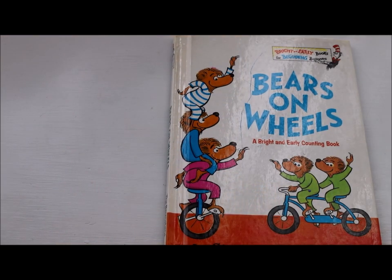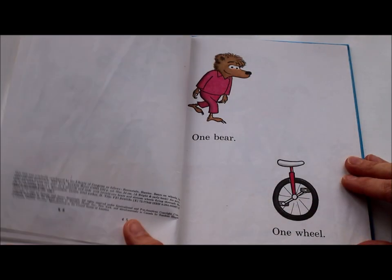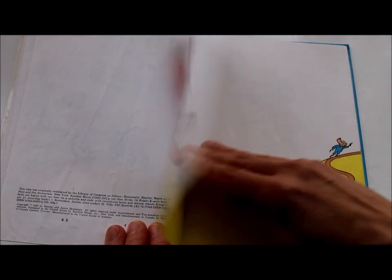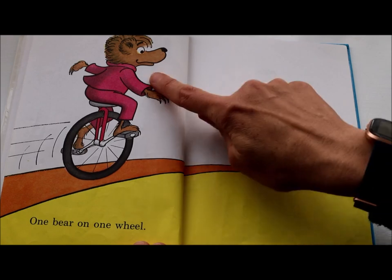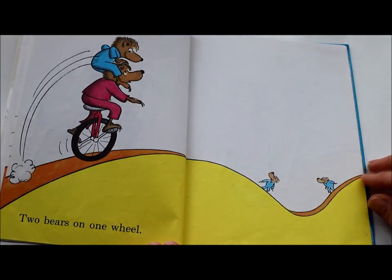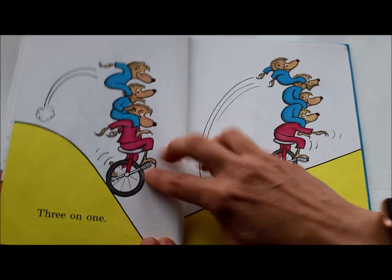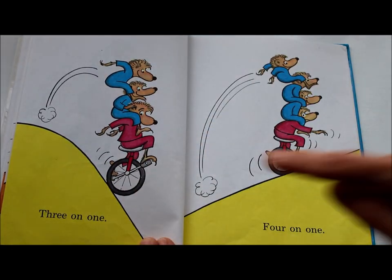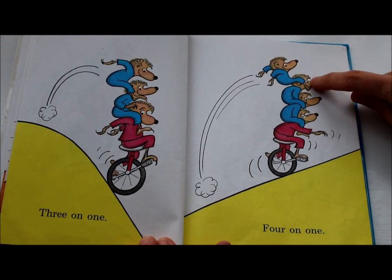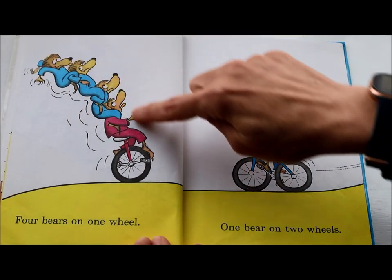Bears on Wheels by Stan and Jan Berenstain. One bear, one wheel, one bear on one wheel. Two bears on one wheel. Three on one. Four on one. Let's count those four bears together: 1, 2, 3, 4. Four bears on one wheel.